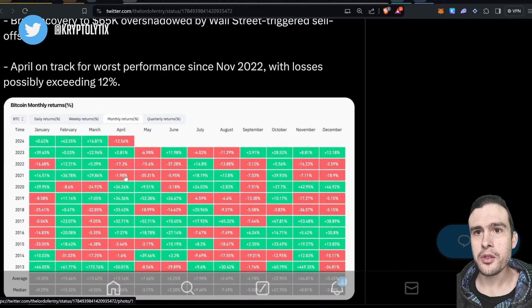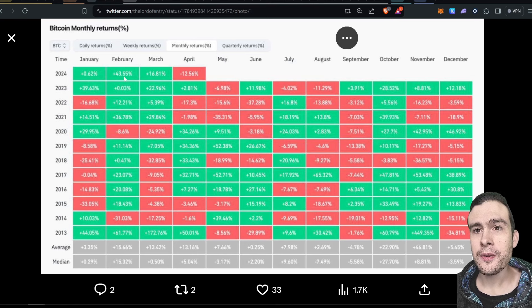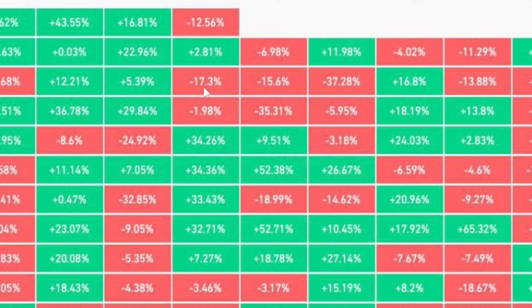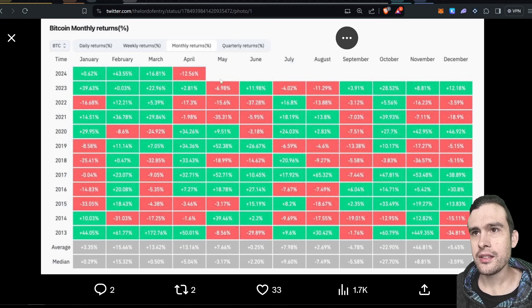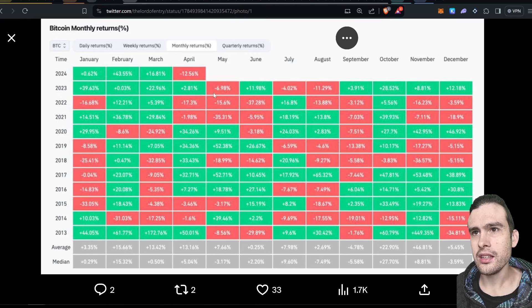April so far has not been the best month — one of the worst performers actually since 2022, but 2022 was the bear market so no surprise there. What's impressive is February was 43% up — the strongest February since 2013. That's pretty crazy. So far we're not looking the best for April, but April is usually a decent month: in the last bull market in 2020 it was 34%. And May overall the average is up usually, though the monthly returns picture is looking a bit mixed right now.